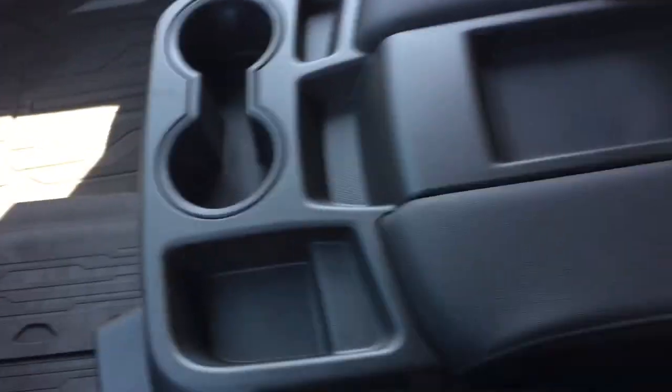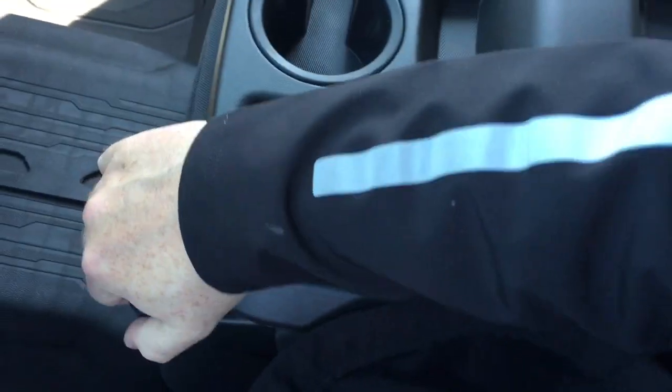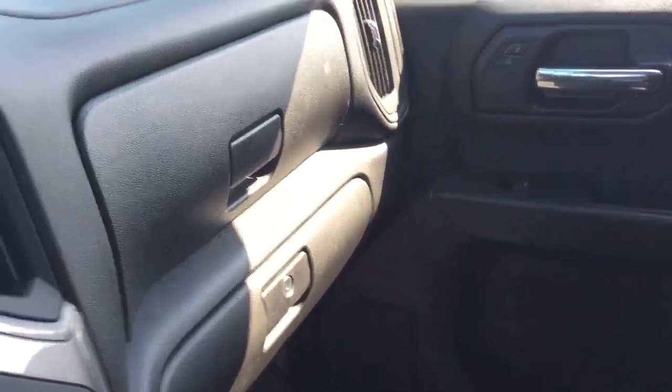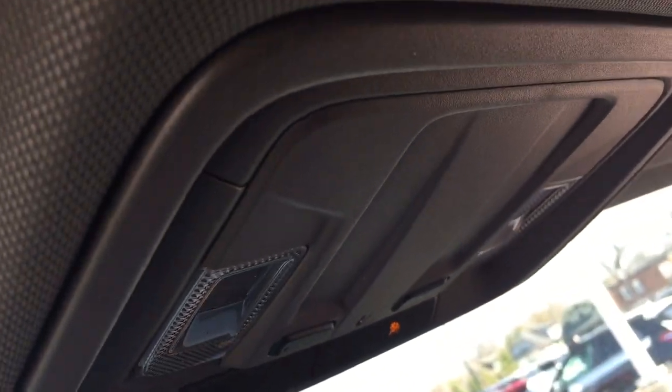You have the fold-down armrest with cup holders and a place right there for a device rest — that opens up easily. You also have a double glove box; the lower portion locks, and you have your overhead lighting as well.